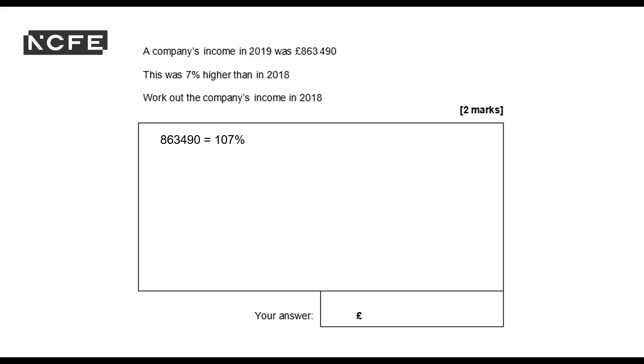I divide — next step — to find 1%. So 863,490 divided by 107 gives me 1%. I'll pop that into my calculator. And I'm definitely going to make sure I've written my calculations in the working box, because I could easily slip up by not putting the right number into my calculator. So, divided by 107.